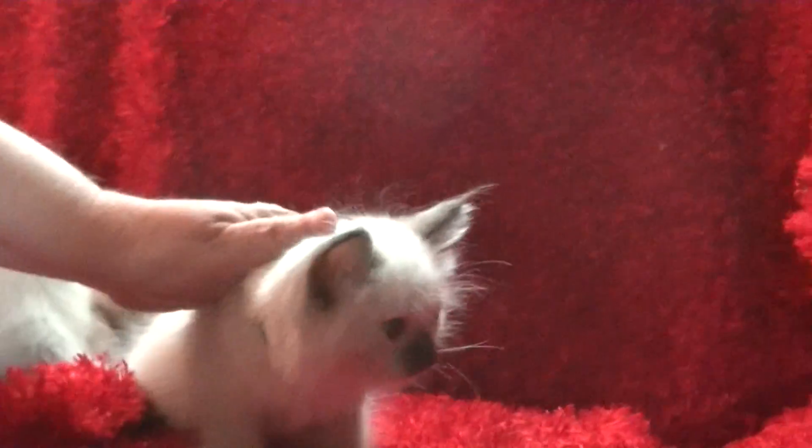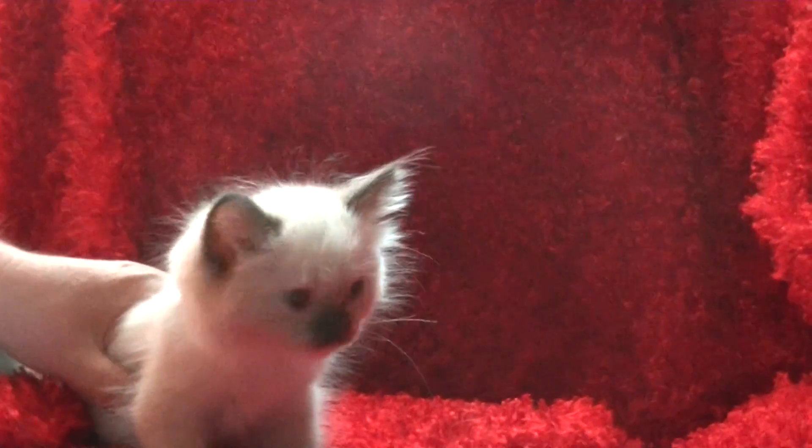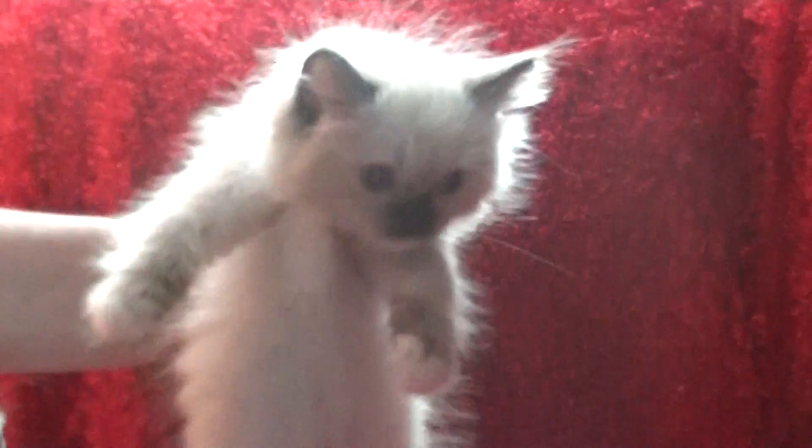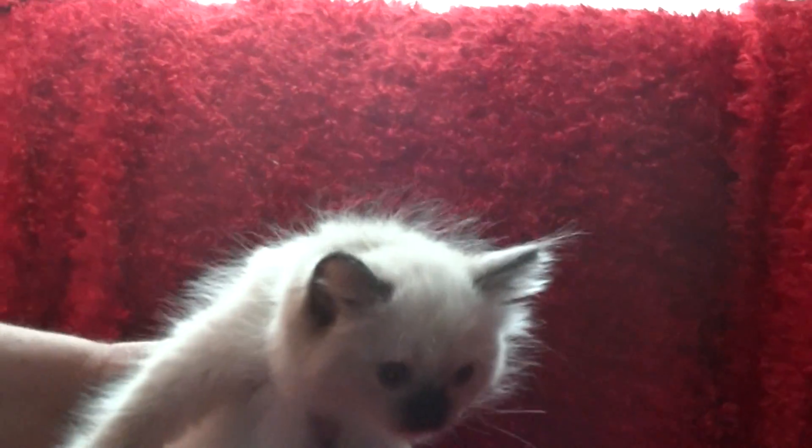This is so funny — there it goes, bye! This little green one is going to go to Brian. Let me get your papers — I have to hold them and move things at the same time. This one is 1 pound 4.2 ounces. It's a seal mitted and it's going to be going to Brian.